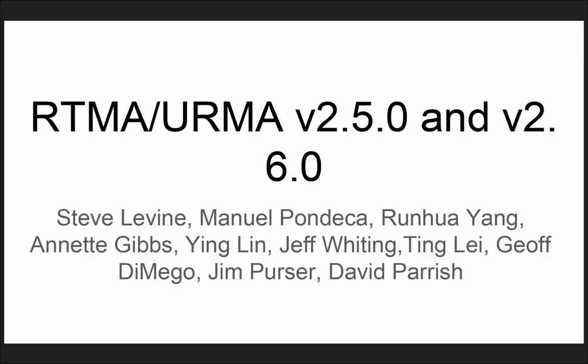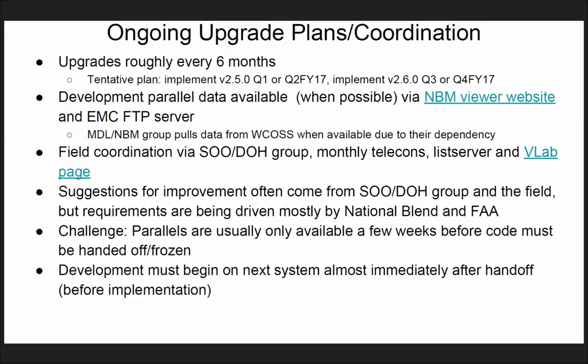Okay, so the focus here is on two upgrades: version 2.5 and 2.6. Ongoing upgrades and general information. We're trying to upgrade every six months, roughly. The tentative plan is targeting quarter one and quarter three of FY17.